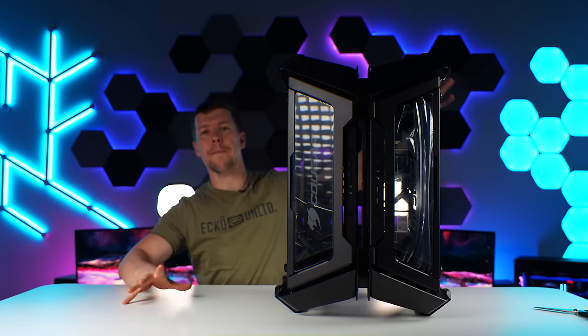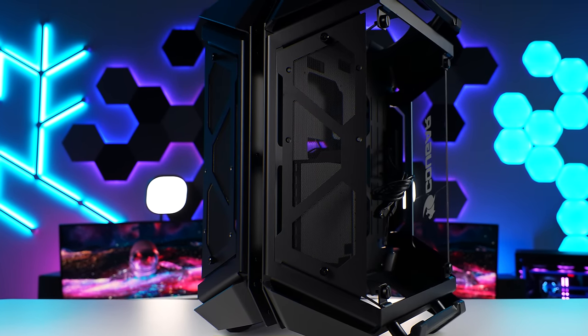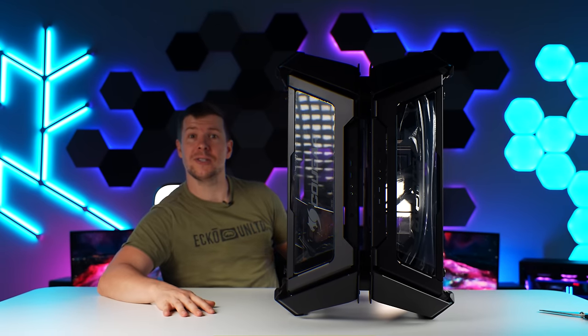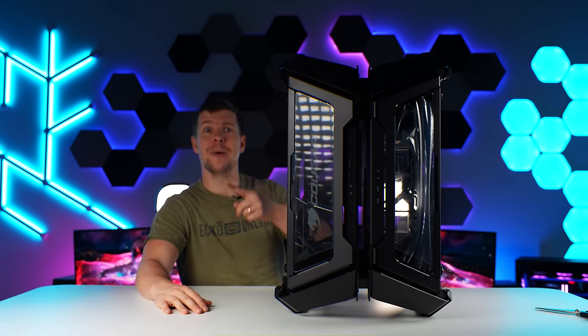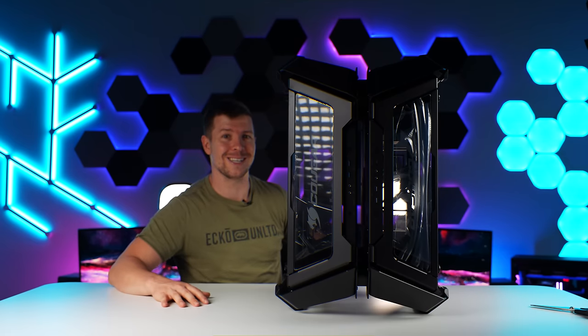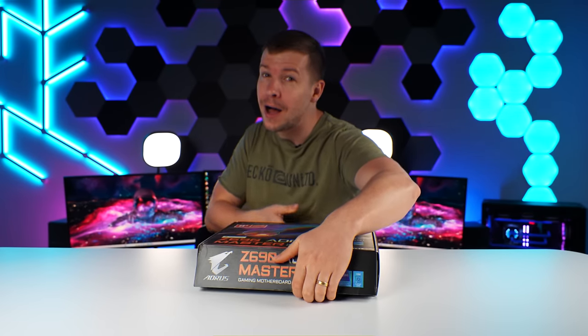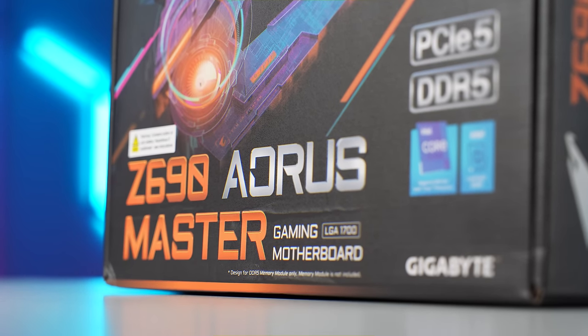From first look, it looks like the backside is compatible with ITX systems, whereas this is EATX at the front here. But we don't need to worry about that because we may even chuck in some bigger Alphacool radiators in the backside to get even extra cooling for the system. We've had this project in the plan since September, before Z790 was released.